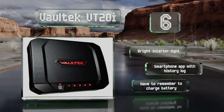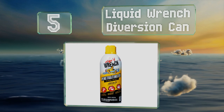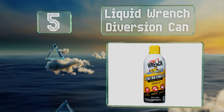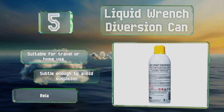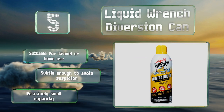Halfway up our list at number five, sometimes the best way to provide security is to use deception rather than force. The Liquid Wrench diversion can is visually identical to a standard canister, but with its bottom unscrewed it can hold cash, jewelry, and more. It's suitable for travel or home use and subtle enough to avoid suspicion, but it does have a relatively small capacity.